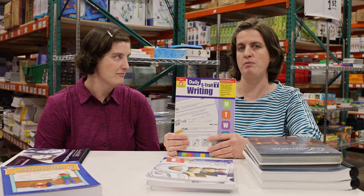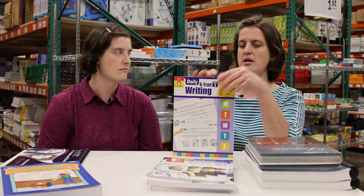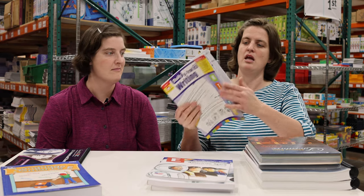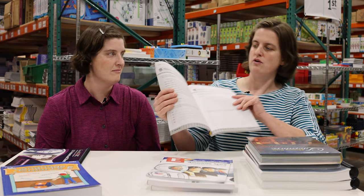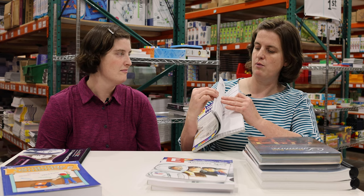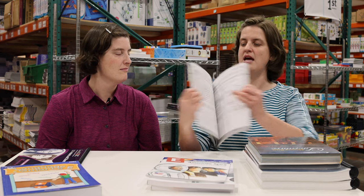For the other part of writing, we have Daily Trait Writing, which covers the six traits of writing. You've got creative writing and literature already, and this makes sure your child knows those six traits. It's a page a day — the teacher's portion tells you exactly what to say and what your child needs to know about that week's assignment. Do a page and be done. Very easy to accomplish while giving a good foundation in the six traits of writing.